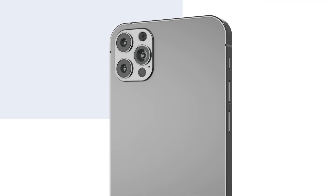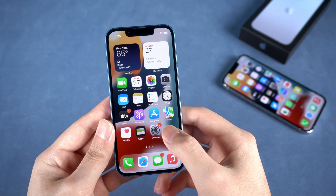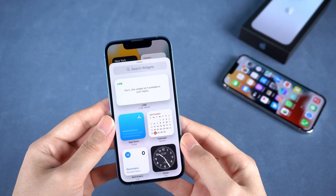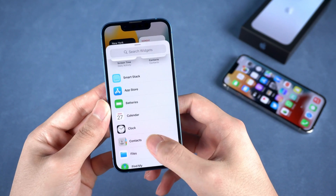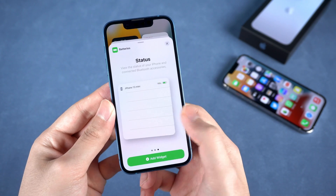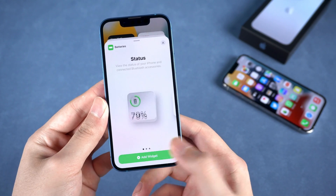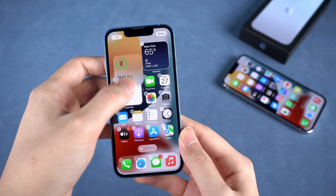But if you want to keep the percentage visible at any time, you can use the widget. Just long press the home screen and tap the plus button on the upper left corner. Here you can find the battery widget, which has three different sizes. Pick the one you like and drag it to the home screen. Then you can view the percentage of your iPhone 13 at any time.